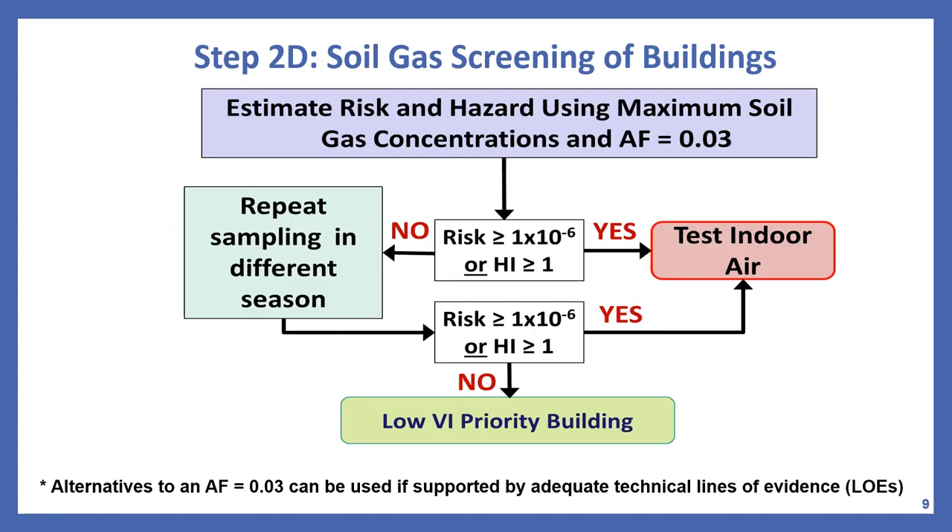A flow chart shows the process for screening buildings using soil gas data. The process starts with soil gas data collection and evaluation using the maximum concentration and an attenuation factor of 0.03. If estimated risk exceeds the point of departure of 1×10⁻⁶, or the estimated hazard index exceeds 1, proceed to an indoor air investigation. If after the first round estimated risk does not exceed the points of departure, conduct a second round to evaluate temporal variability. If VFCs were not detected or subsequent sampling confirms risk and hazard are below the points of departure with consistent lines of evidence, the building is considered low priority for further vapor intrusion evaluation.